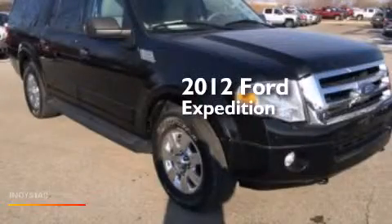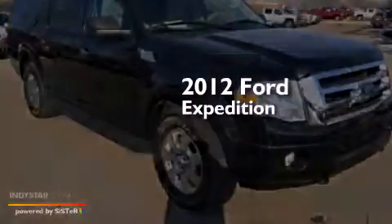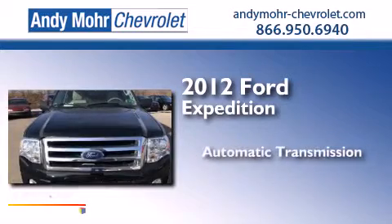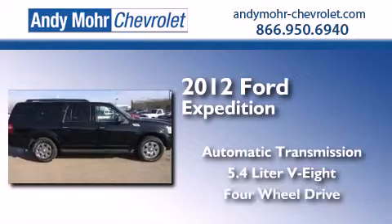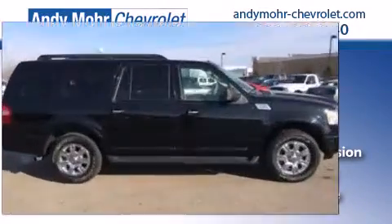This is a 2012 Ford Expedition. This SUV has an automatic transmission, a 5.4 liter V8 and the added safety and control of four-wheel drive.